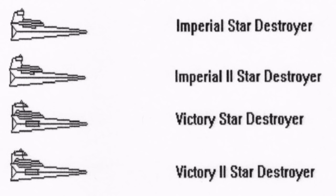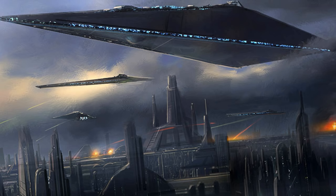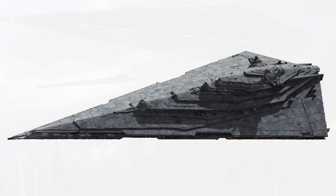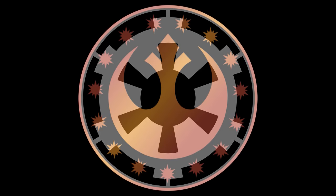The Star Destroyer classification was officially first used by the Galactic Republic to classify a ship that has a length of 1,000 to 2,000 meters, though we know there were a few exceptions to this rule. This classification continued to be used by succeeding galactic governments, including the Galactic Empire and the New Republic.